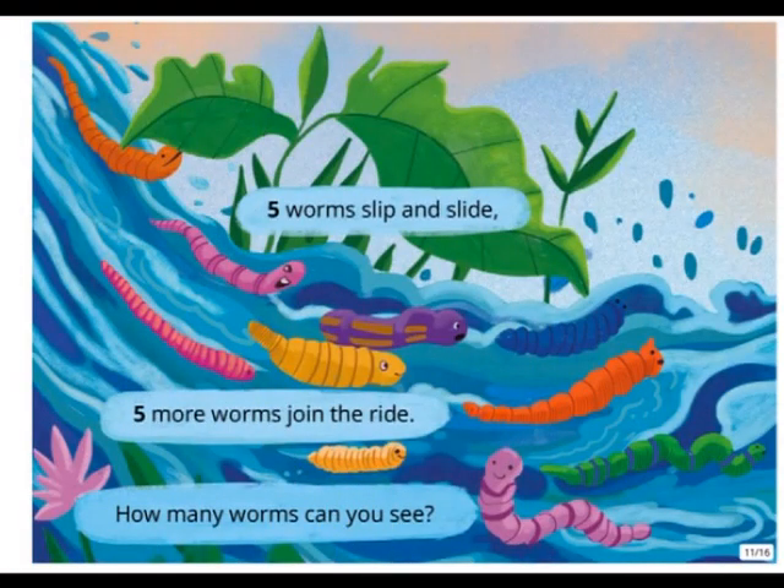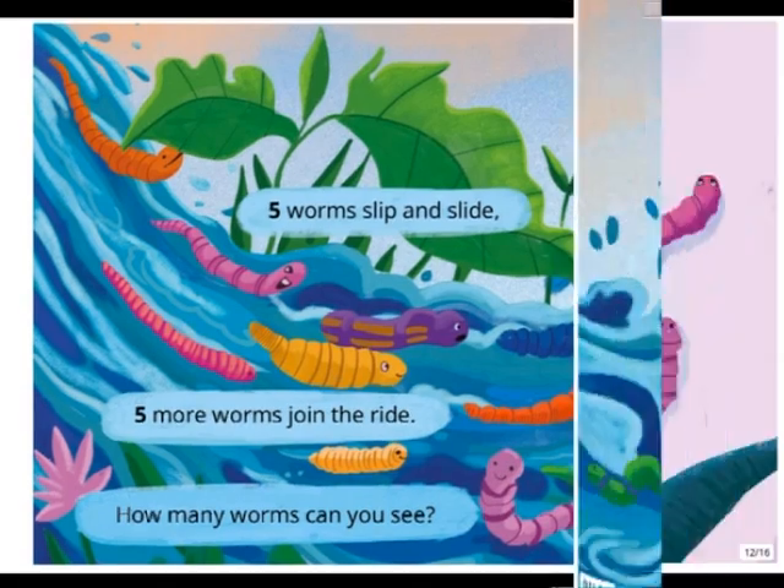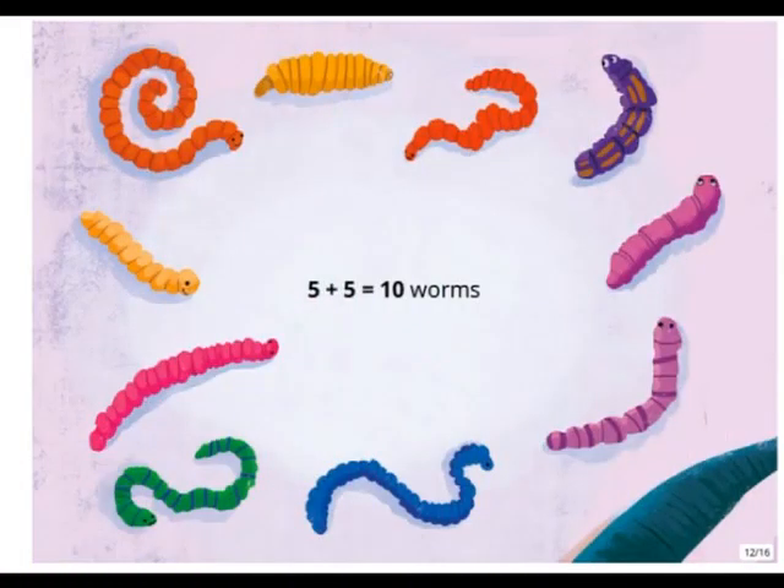Five worms slip and slide. Five more worms go in the ride. How many worms can you see? Five plus five equals ten worms.